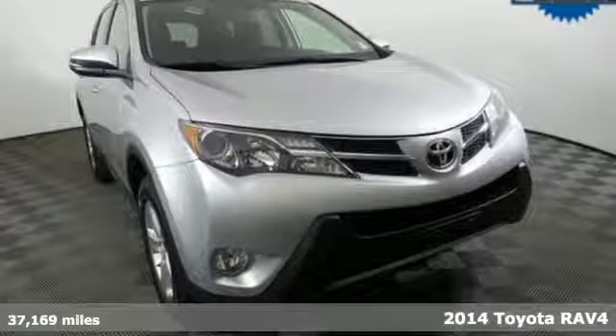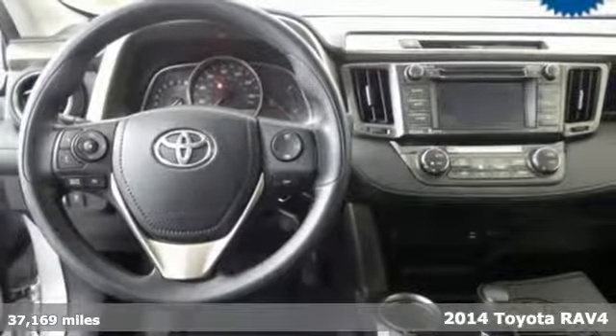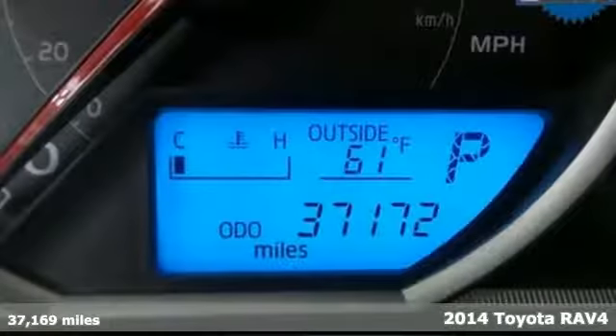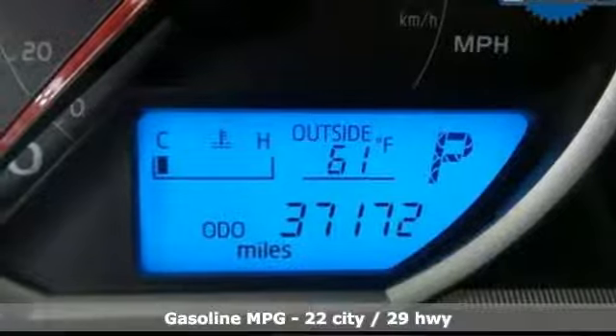Here's a certified 2014 Toyota RAV4. This is a smart, spirited choice that makes every trip feel like a drive-thru thrillsville.